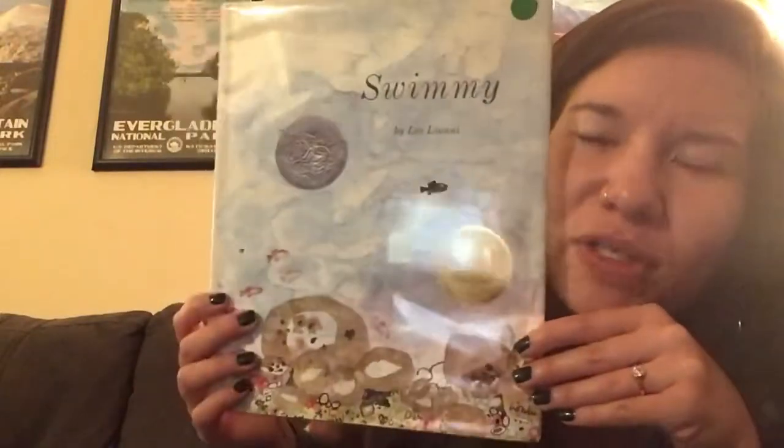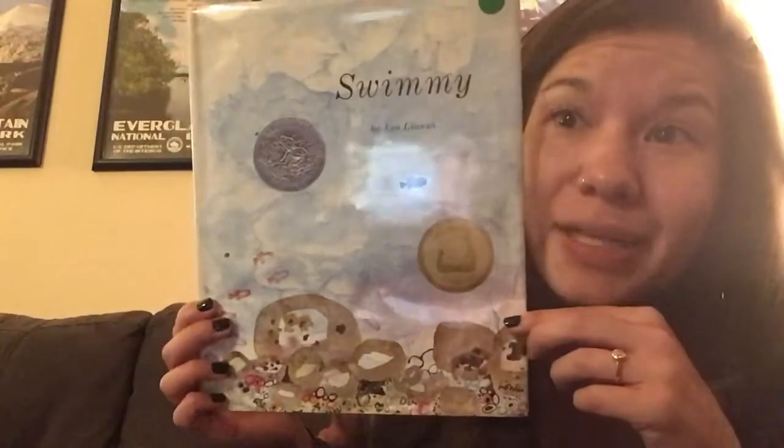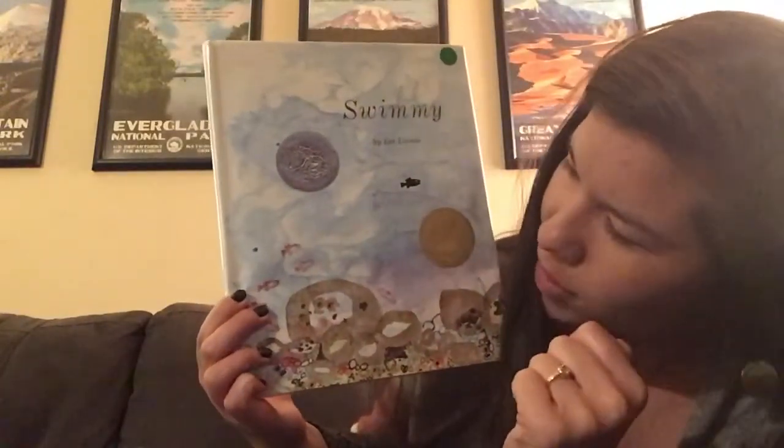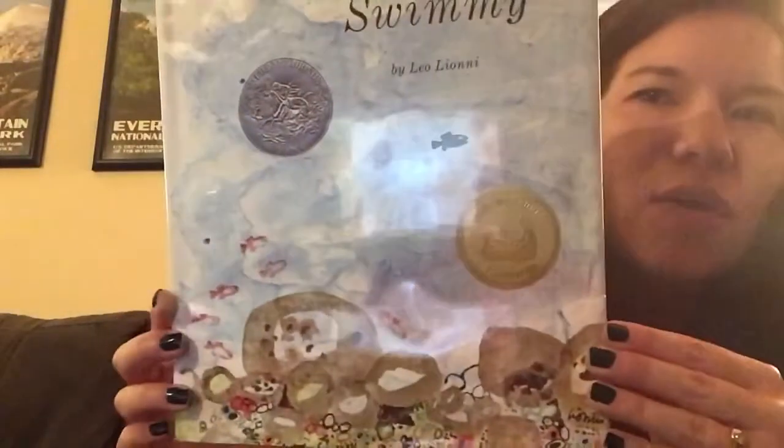Before we get started, we're always going to notice and wonder on the cover. So go ahead, look at the cover. Remember, notice means we just look and we say the things that we see. For example, I notice that there are some rocks down here. I also notice that there are some red fish. Go ahead, you can notice a couple things.